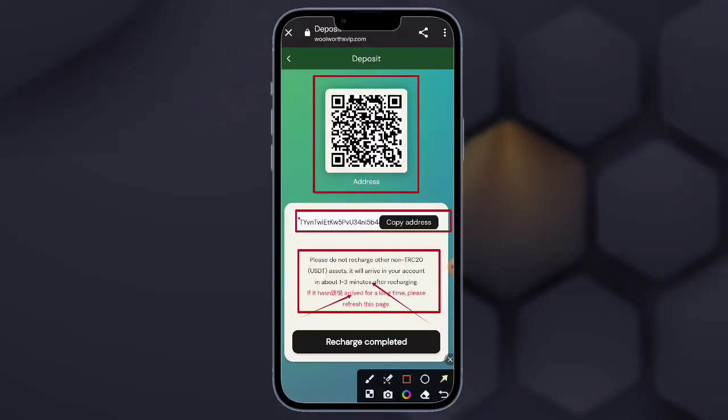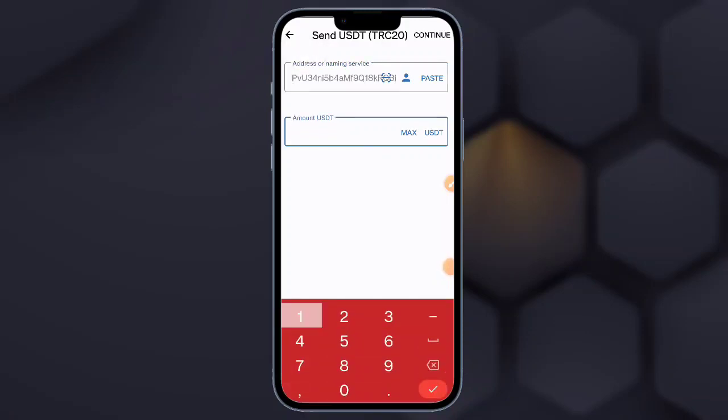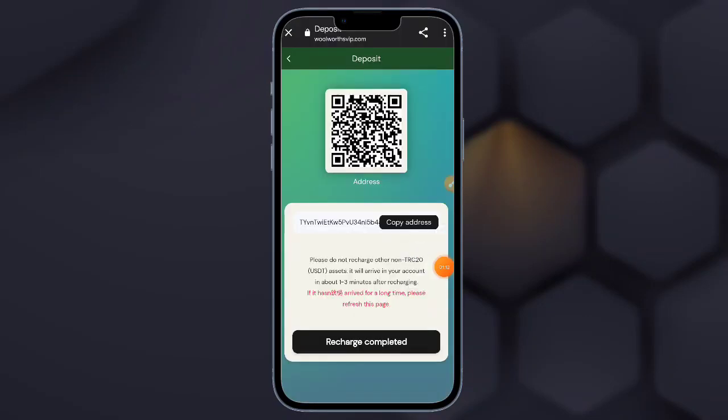You need to change the network, so select the BNB Smart Chain option. Easily you can select it, and after selecting you can connect easily. Here the BNB is selected and you can see it is connected. After connecting you can see a new interface.